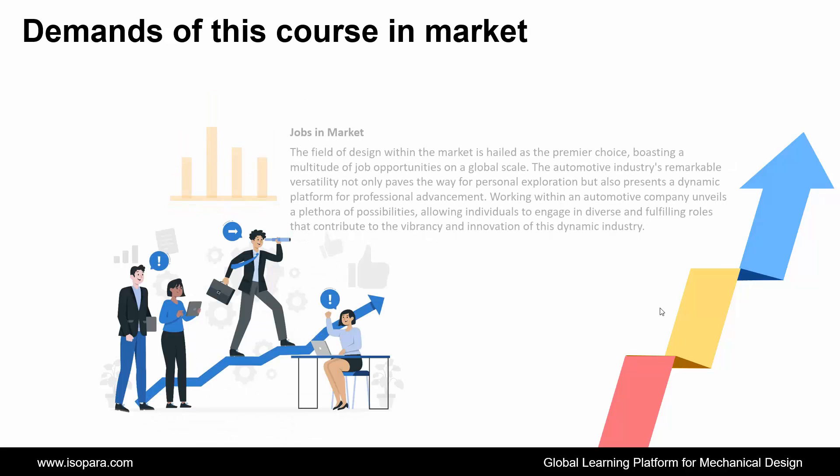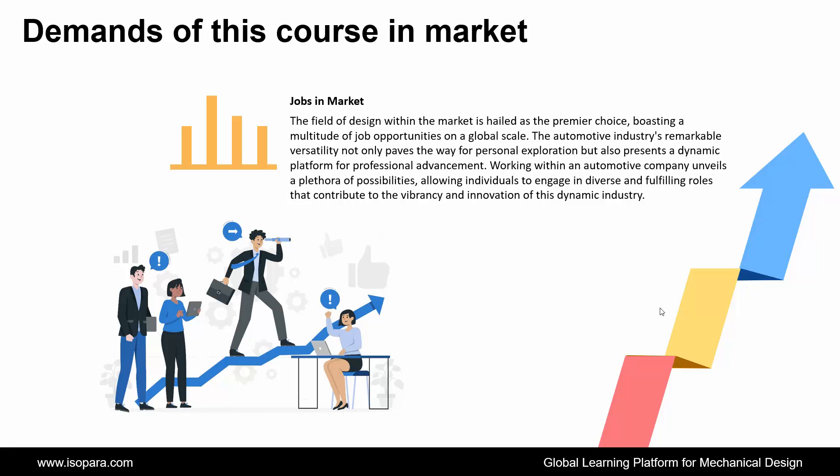Now if we talk about the jobs in the market, the field of design within the market is hailed as a premier choice, boasting a multitude of job opportunities on a global scale. The automotive industry's remarkable versatility not only paves the way for personal exploration but also presents a dynamic platform for professional advancement, allowing individuals to engage in diverse and fulfilling roles that contribute to the vibrancy and innovation of this dynamic industry.